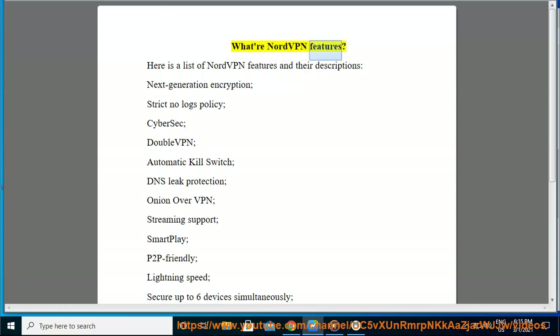What are NordVPN features? Here is a list of NordVPN features and their descriptions.